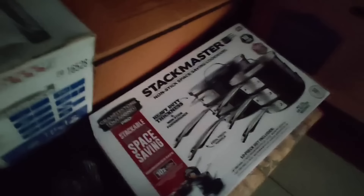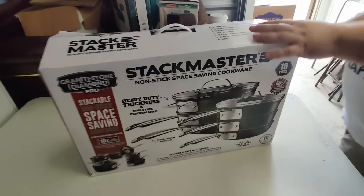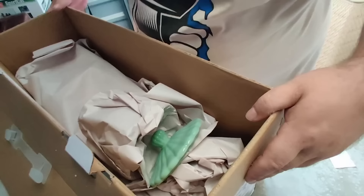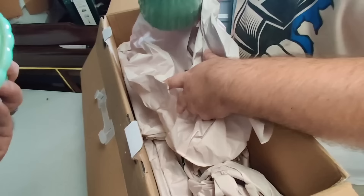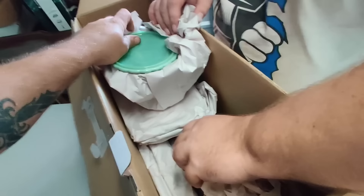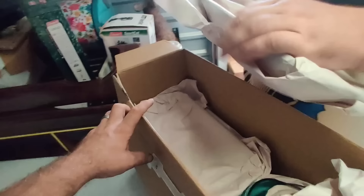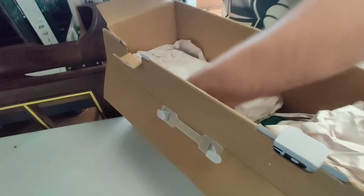Oh wow — Stack Master Granite Stone Diamond Pro non-stick space-saving cookware, are you kidding? Is it in there? Yeah it's in there — Stack Master 3000! Wait — no, no — Pioneer Woman. I was lied to but I'll take it. They traded out the Stack Master for Pioneer Woman — that's beautiful. More Pioneer Woman, Pioneer Woman serving tray — look at that. And another one. Plus a Hamilton Beach hand mixer, probably just in there to take up space.